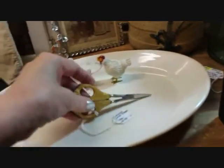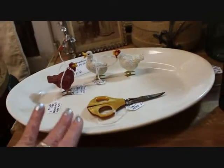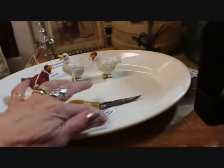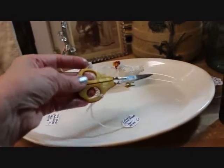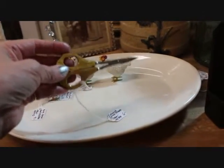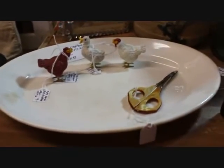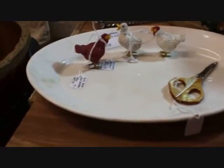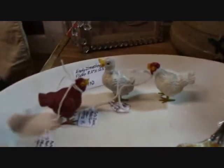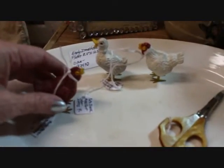Here on my ironstone platter are the cuticle scissors — the celluloid handled ones — and they are $6. The ironstone platter measures eight and a half by twelve and a half and it's $8. And these metal feed chickens and one duck are $9 each.